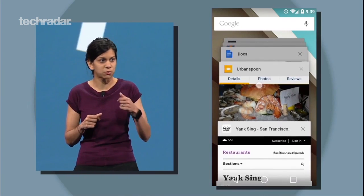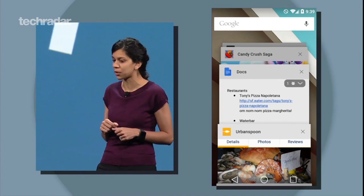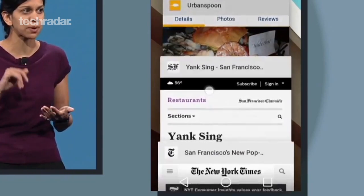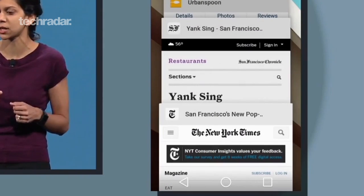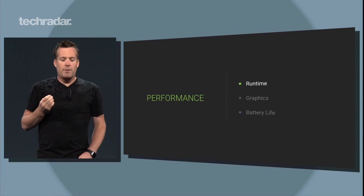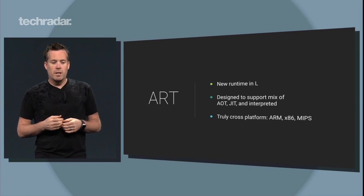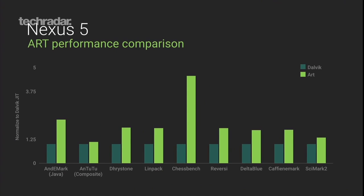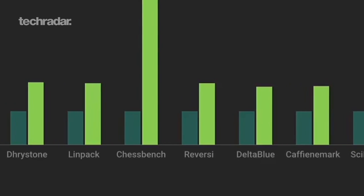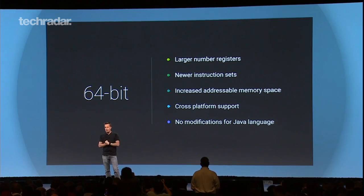Android L brings changes to the recent apps multitasking menu in more than one way. It's been given a complete visual overhaul, which gives it more of a Rolodex look with shadows and perspective elements, and recent Chrome tabs also appear in the list. This big under-the-bonnet change won't make much difference to the way the phone actually operates, although Google is claiming an up to double performance boost could be seen in some situations. Switching from the long-running Dalvik runtime to the experimental ART option will also make everything more memory efficient, and it's fully 64-bit compatible.